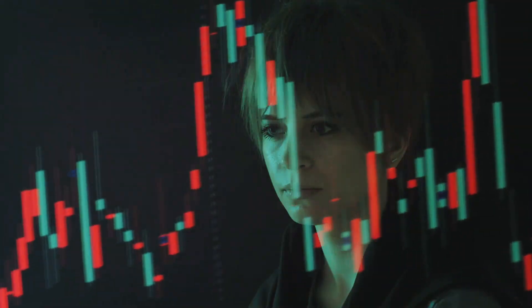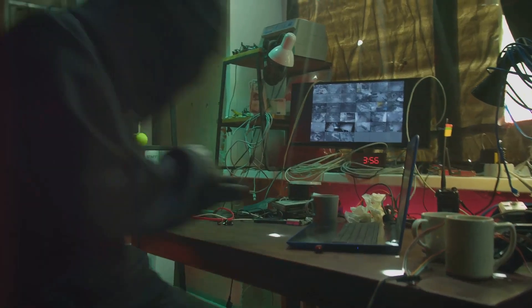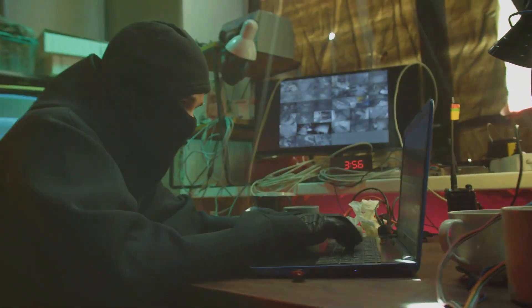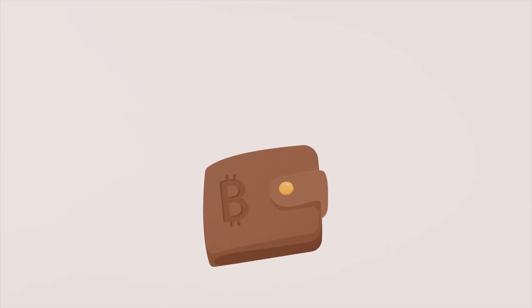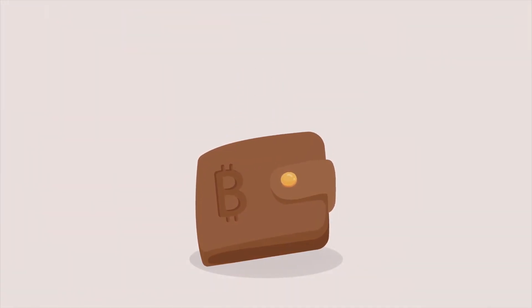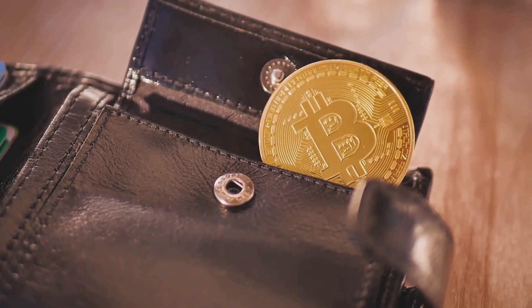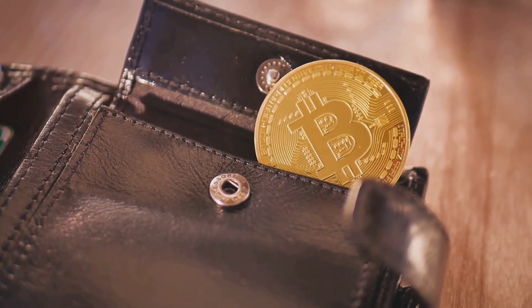Let's get serious for a moment. Why do you need a hardware wallet? Picture this: your private keys are like the keys to a treasure chest. Do you want to leave those keys lying around for hackers to snatch? Nope. Hardware wallets store your private keys on a physical device, keeping them offline and safe from those pesky cyber pirates. Now that we've established why they're awesome, let's break down two of the best hardware wallets out there: Ledger and Tangent.